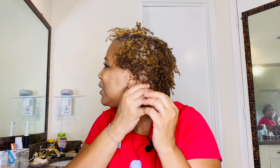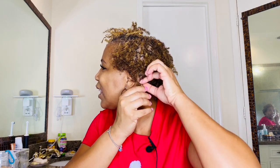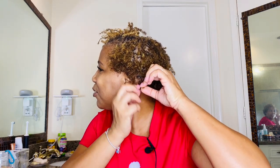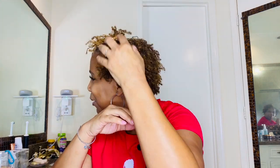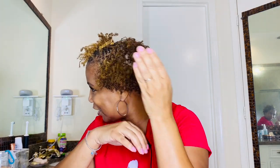I've noticed on maybe just a couple of them some little buds on the ends, but for the most part my ends are still super curly.